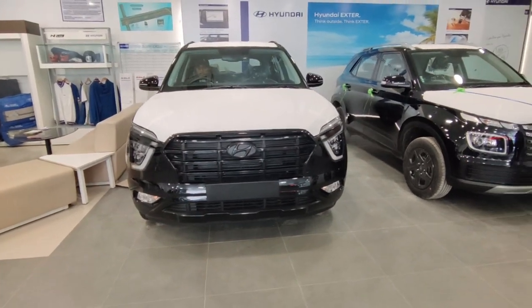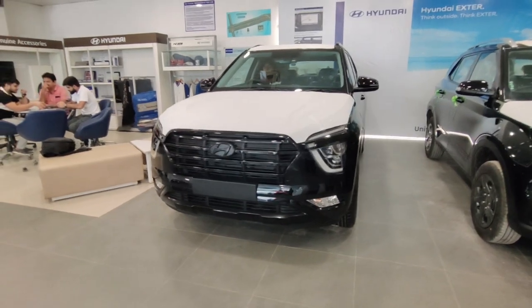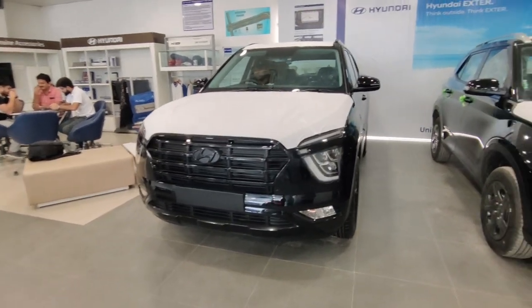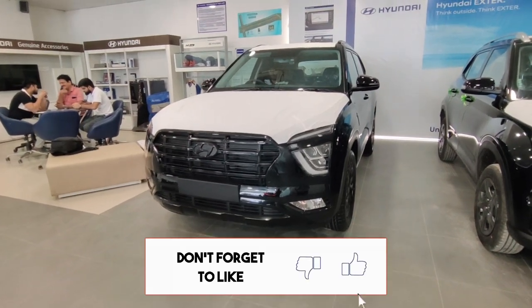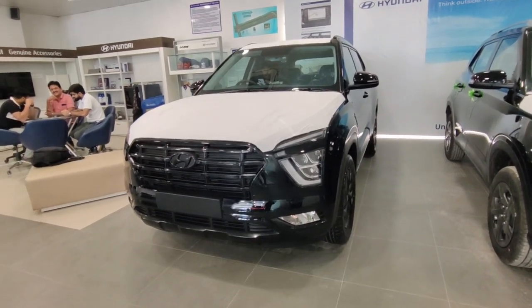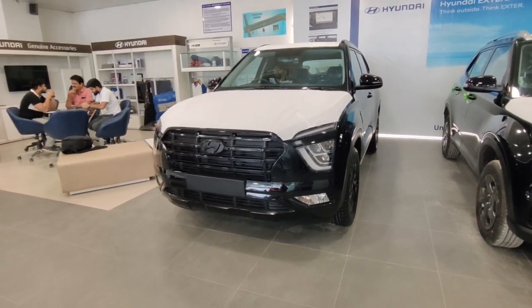So guys, in today's video, we will see the pricing of this new edition, the engine specifications, and the features of this edition. If you are new to this channel, please subscribe. In this car, there are two variants: SX Adventure and SX Optional Adventure.